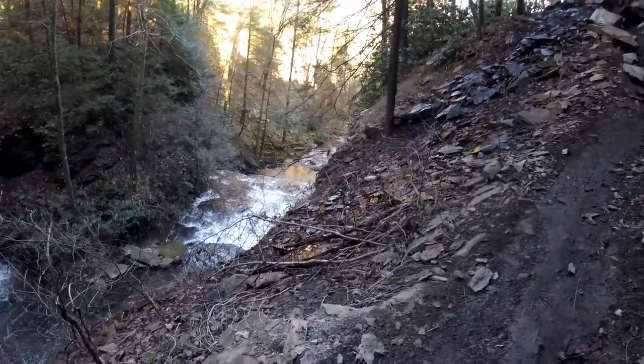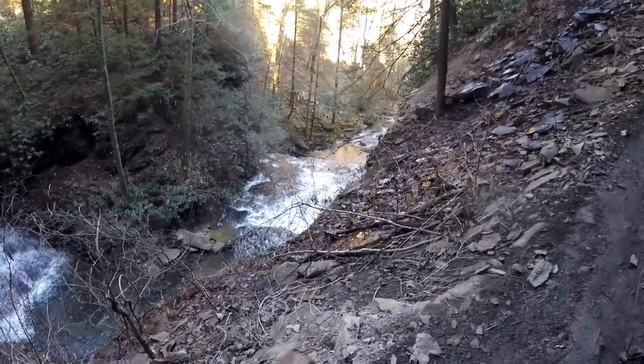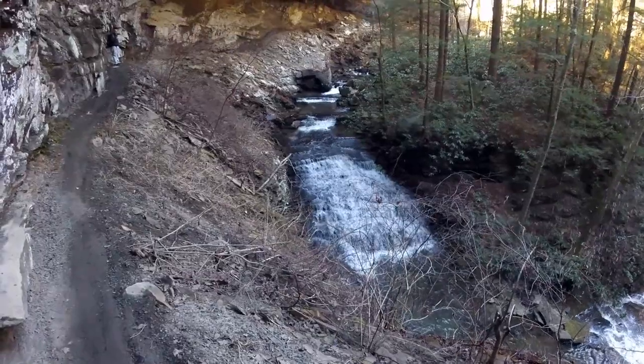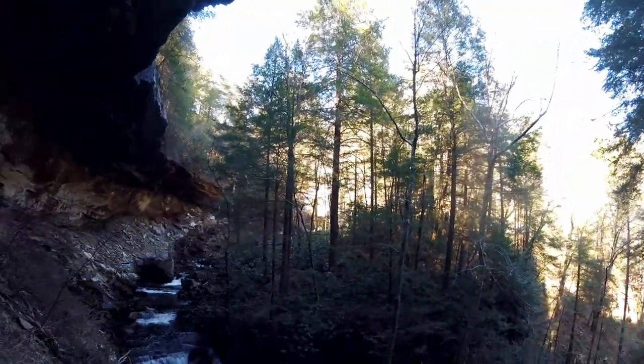So this is Souter Falls. It's a three-tier waterfall. That's the top of the last drop. That's one, and then the big falls — it's right over there.